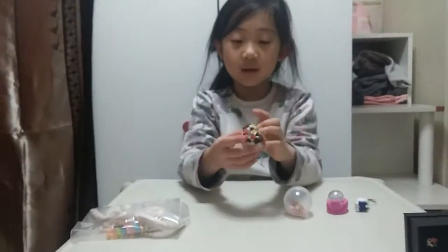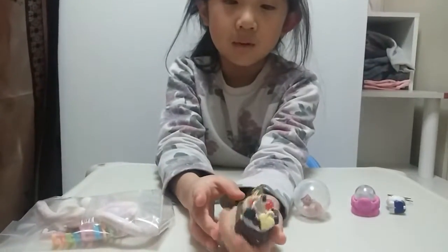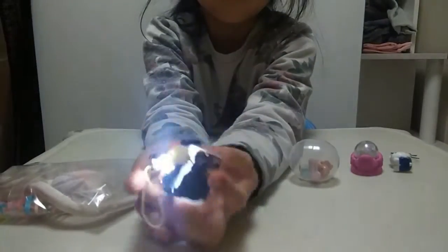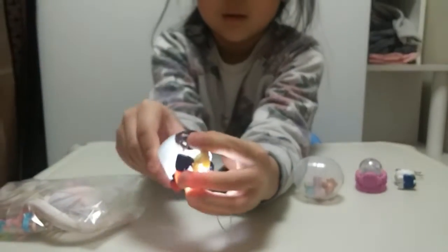So we have like this light-up thing, super cool. Look at this cake — it has lots of things and it lights up. Super awesome. Whoa, there we go.